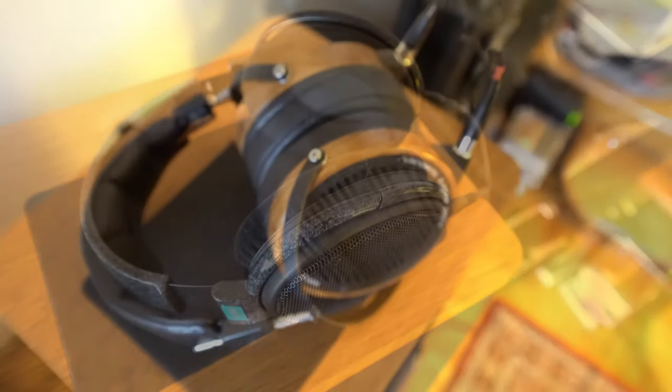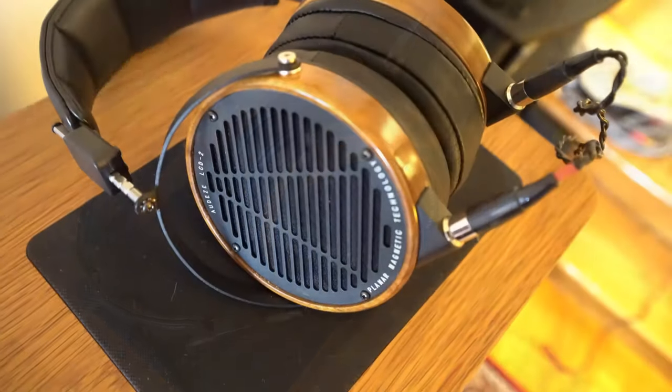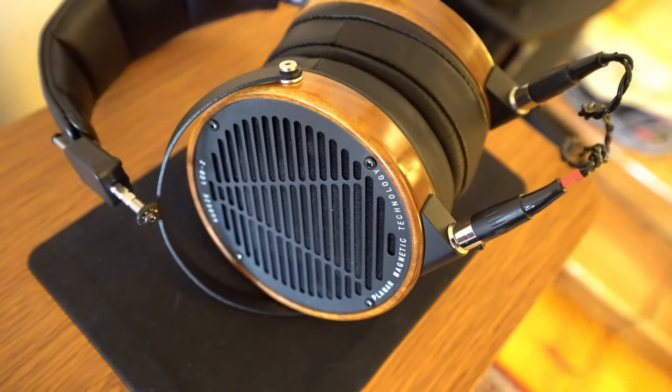I'm also really into headphones. My reference headphones are Audeze LCD2s, which are from 2016.